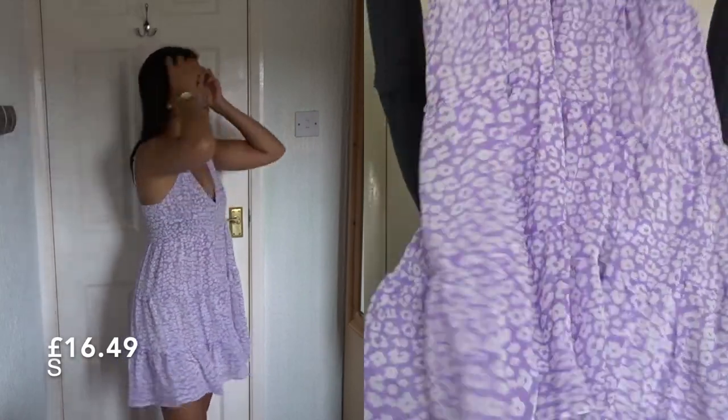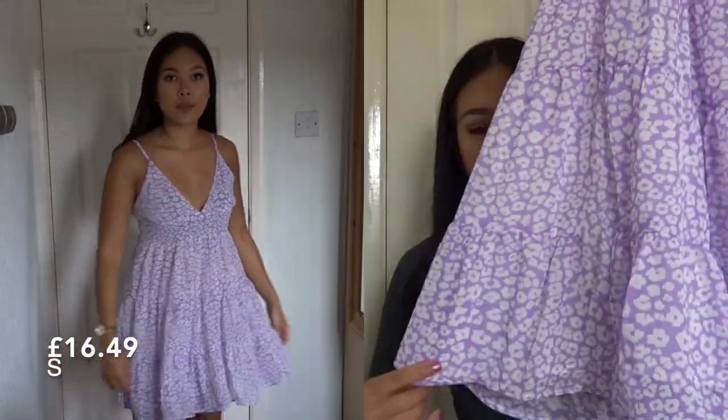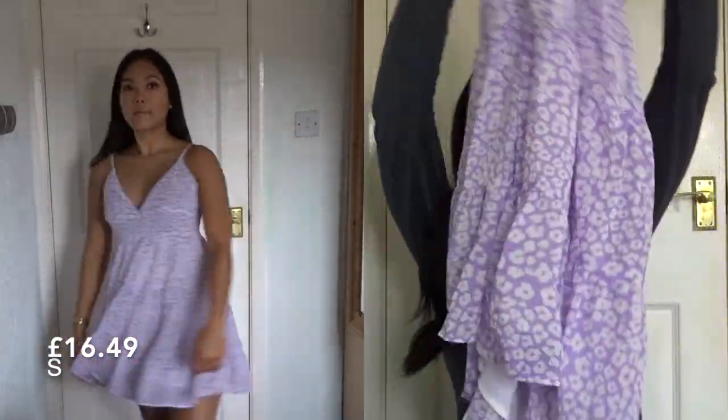But if you just wear nude lingerie with it it should be perfectly fine. I just think it looks so cute and I love the color. It's a little flowy dress and I love summer flowy dresses — if you know me, I have quite a few.